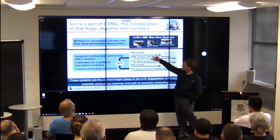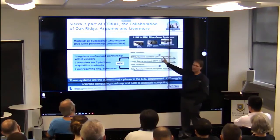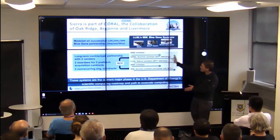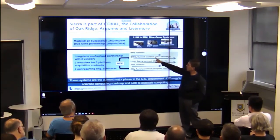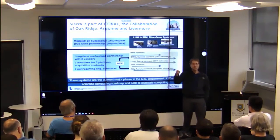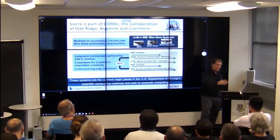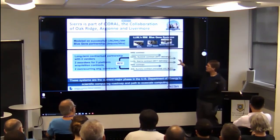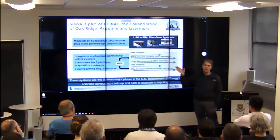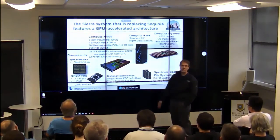Livermore and Oak Ridge picked the IBM system with NVIDIA Voltas, with the plan to start siting them in 2017 and have acceptance done in 2018 — we met that goal. Originally, they were very similar systems. The main difference was that Oak Ridge always said they'd get three GPUs per Power 9, while we said we'd probably get two. We ended up going with two and they ended up going with three. Our original reason was that our codes had not yet been running on large-scale accelerated systems, but ultimately we decided two was a better choice, and I still believe the numbers show that.